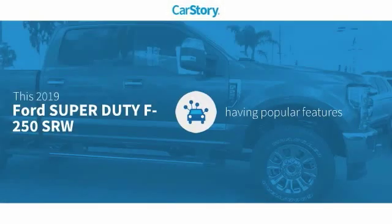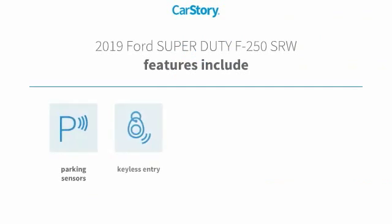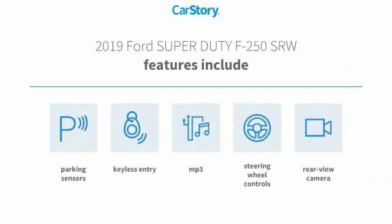Car Story research indicates this vehicle as having valuable features in high demand. Features also include keyless entry, parking sensors, rear view camera, steering wheel controls, and MP3.